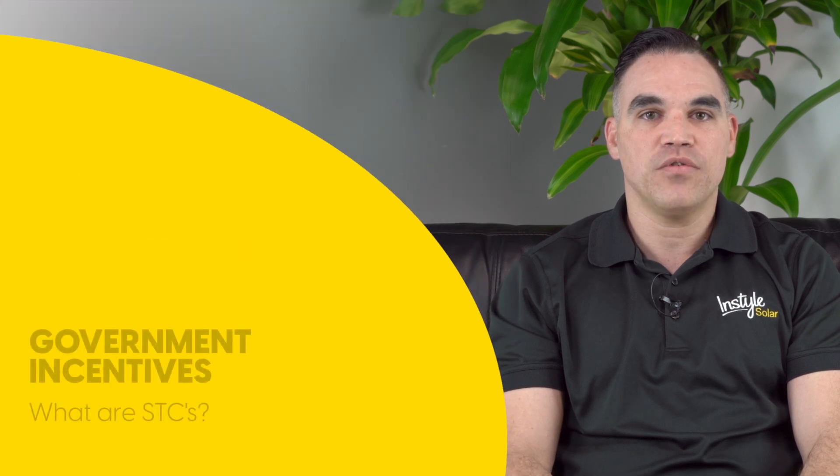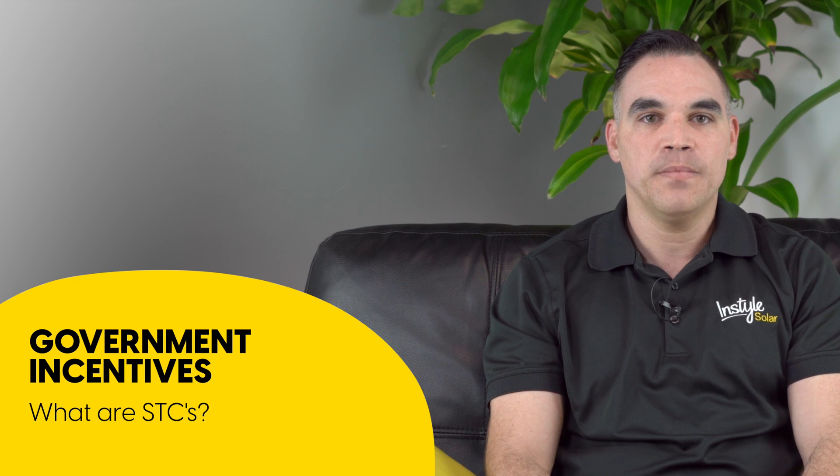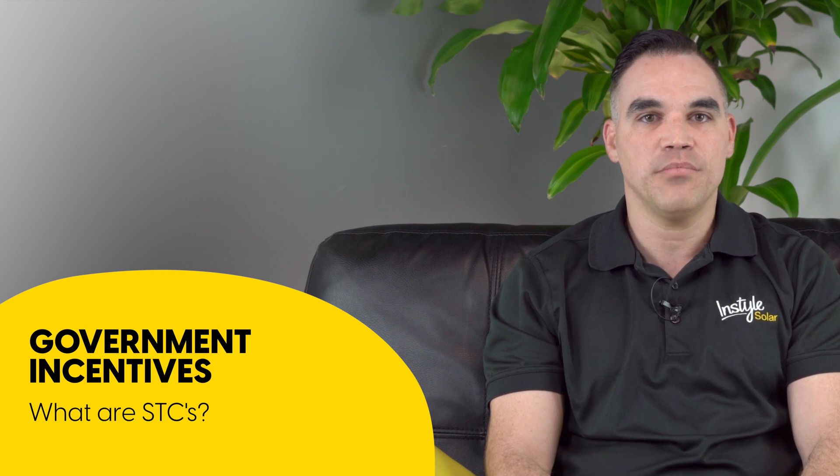Instos Solar is a CEC approved solar retailer and we use only the highest quality solar panels available. In the next video, I'll be going through the STCs available for residential solar installations state by state.